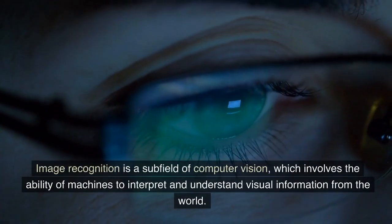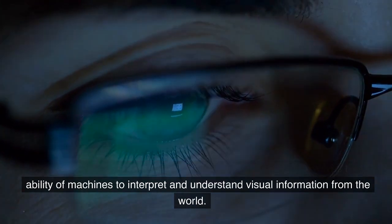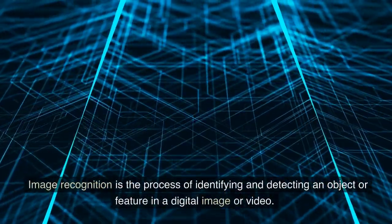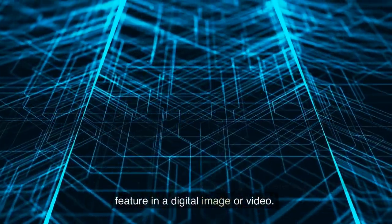Image recognition is a subfield of computer vision, which involves the ability of machines to interpret and understand visual information from the world. Image recognition is the process of identifying and detecting an object or feature in a digital image or video.